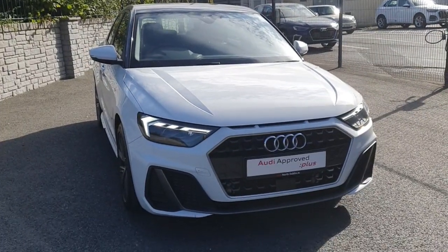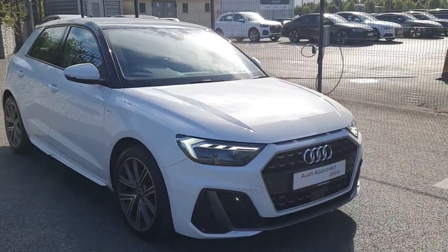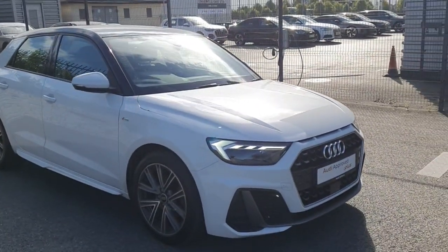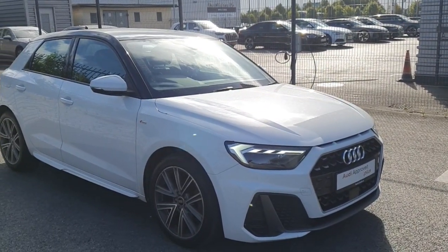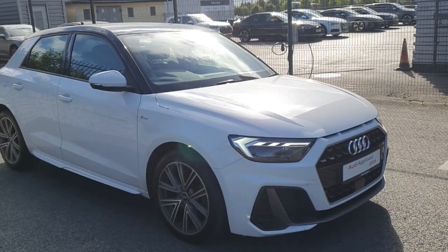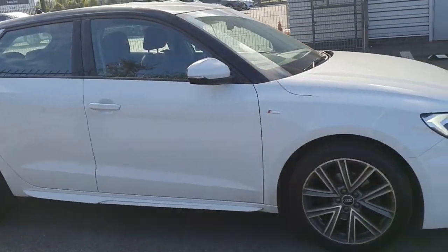Hey everyone, it's Jade here from Audi North Dublin. We're going to give you a look around this gorgeous white A1 Sportback. It's the S-line model and it's a 30 TFSI producing 110 brake horsepower. This is priced at only £29,900, and that is excellent value for this car.